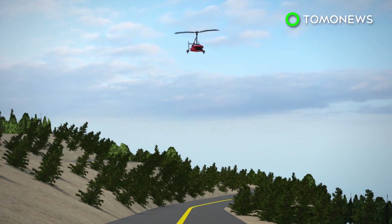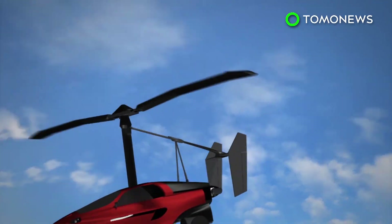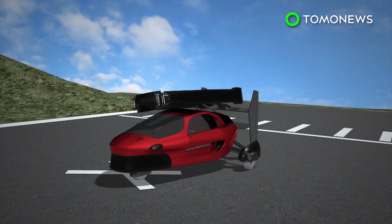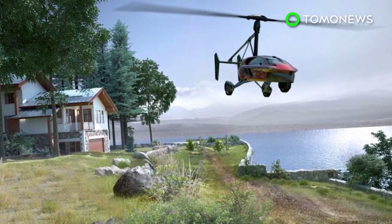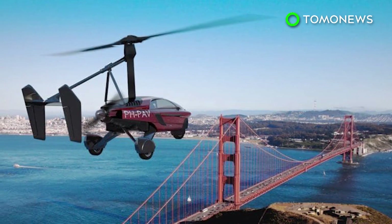The car has a maximum operating altitude of 3,500 meters. It can land on an airstrip that is significantly shorter than what it needs to take off from. If you're interested in getting behind the wheel of one of these bad boys, you'll need both a driver's license and a pilot's license.